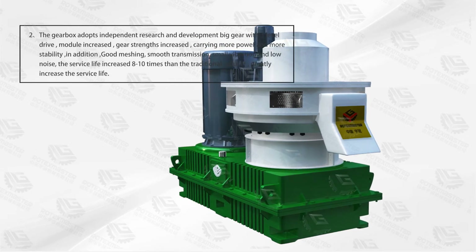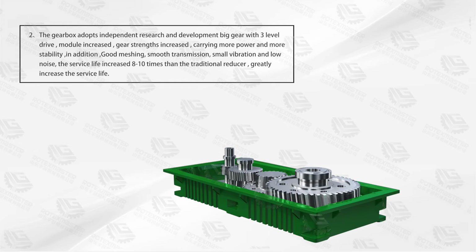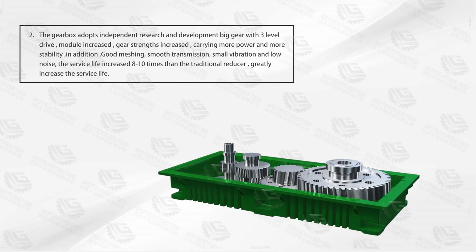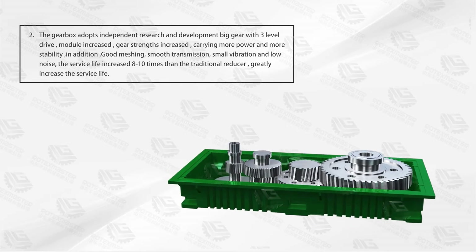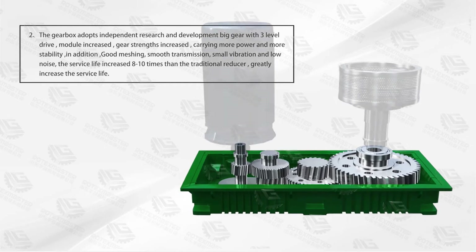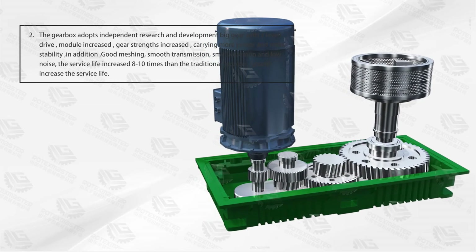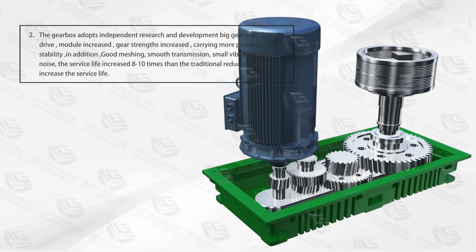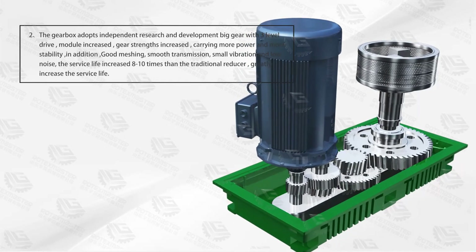Advantage 2: The gearbox adopts an independent research and development big gear with 3-level drive. The module is increased and gear strength is increased, carrying more power and providing more stability. In addition, smooth transmission, small vibration, and low noise are achieved. The service life is increased 8–10 times compared to the traditional reducer, greatly increasing the overall service life.